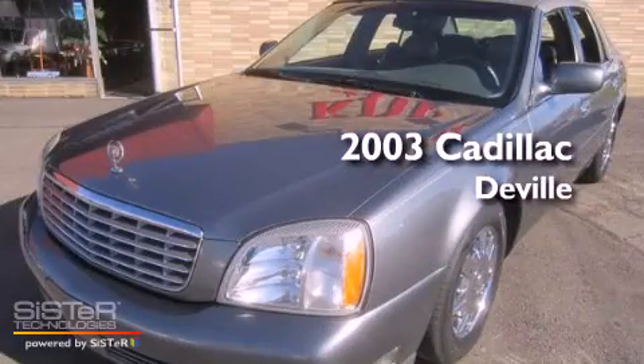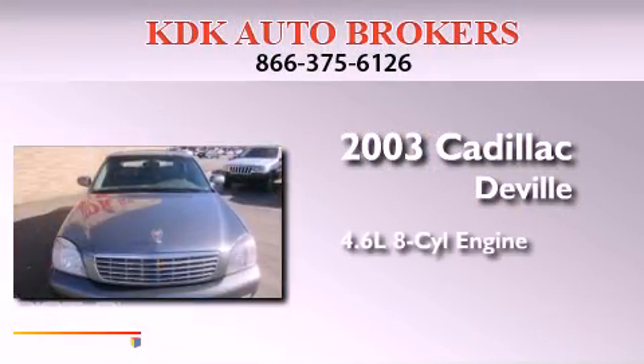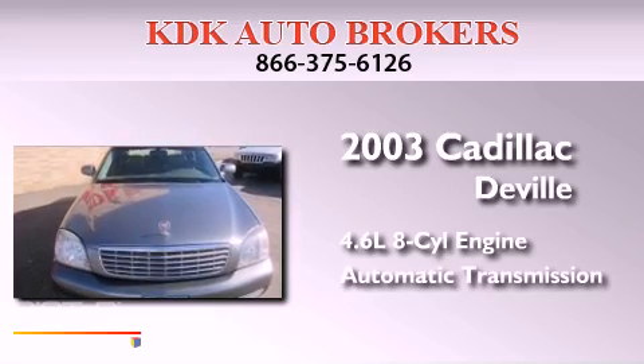This is a 2003 Cadillac DeVille. It has a 4.6-liter, eight-cylinder engine and an automatic transmission.